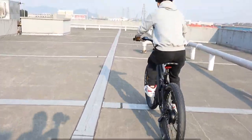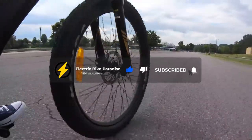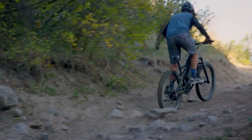But before we start, make sure to smash that like button, subscribe if you haven't, and click the notification bell to get notified with more videos like this.